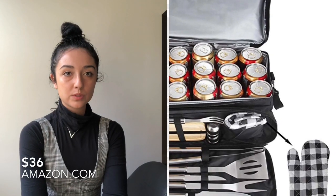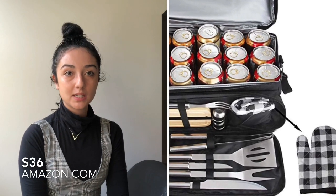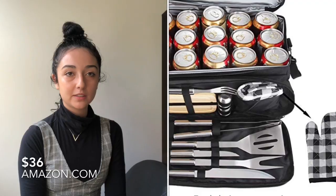If your boyfriend is really into grilling, I thought this grill tool set was really cool because it also has an insulated part that can hold 15 beers. So if you guys go to the beach in the summer and want an organized little kit but also want to store cold beers, I thought that'd be really great.